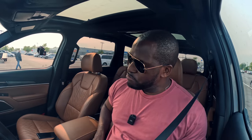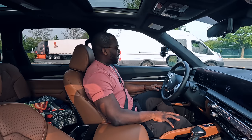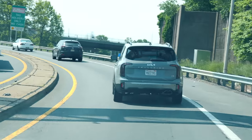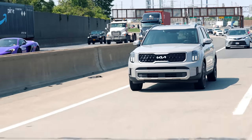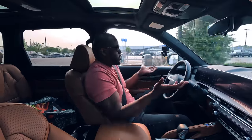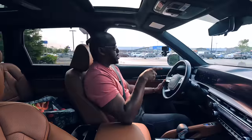Hey guys, Thundee here. Join me on my ride in the brand new 2023 Kia Telluride. This car is pretty cool, honestly. It has been a joy to drive. But let's start with the design and what Kia has actually brought to the table.